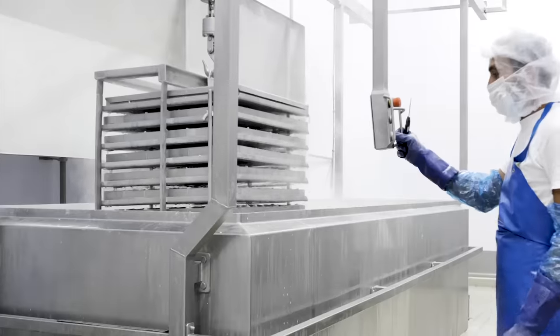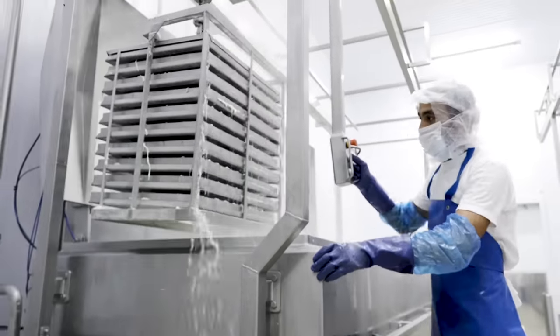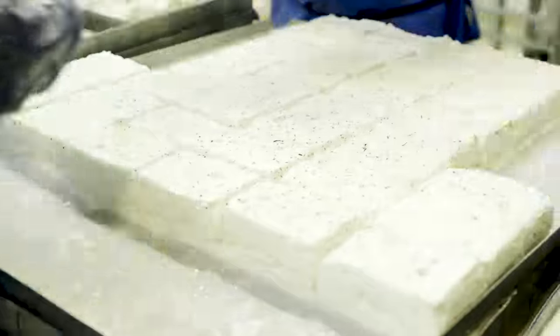The blocks of cheese are heated at 95 degrees Celsius in the whey extracted during draining. Subsequently, they are folded and put into the brine.